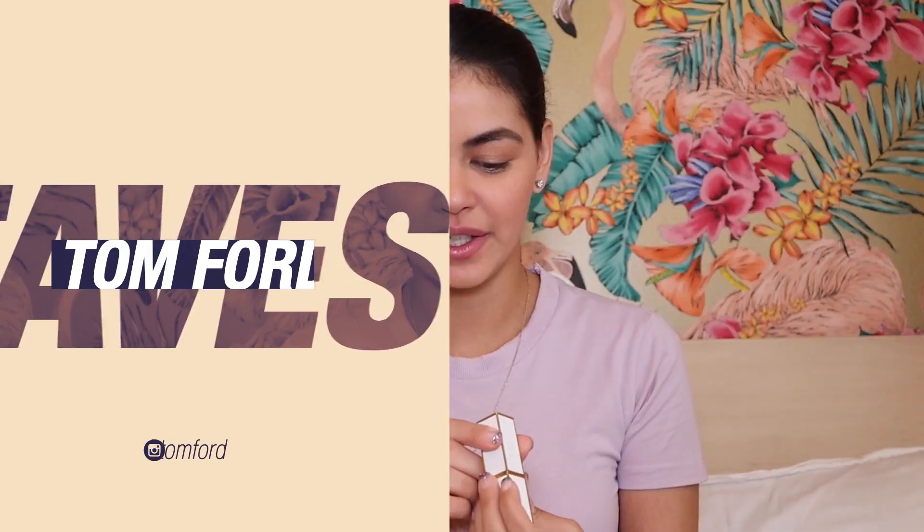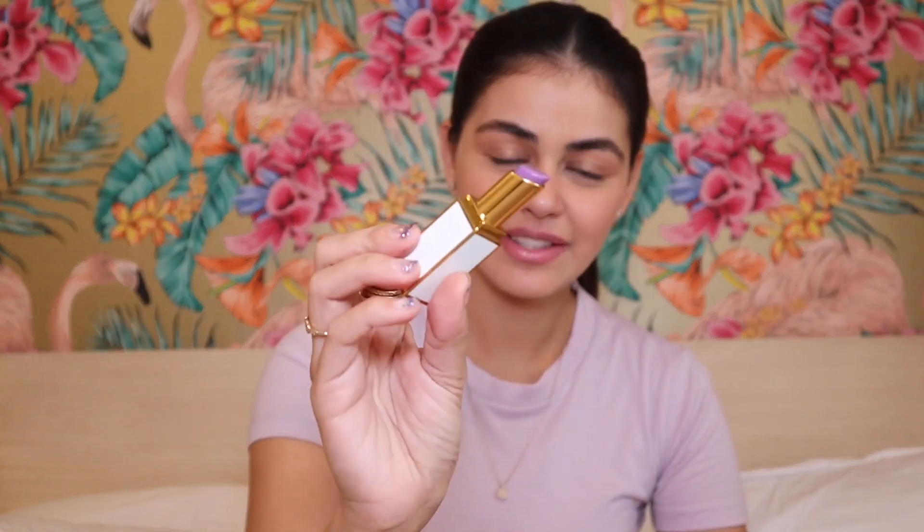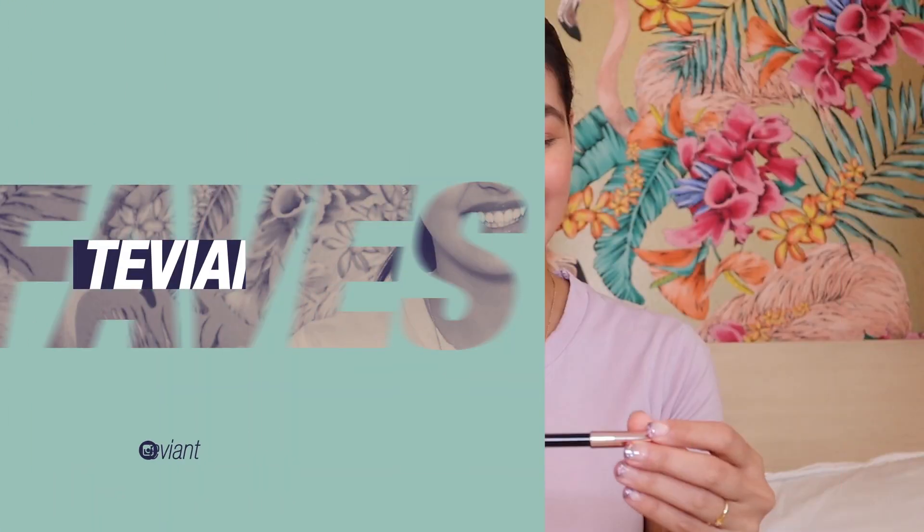Since we're doing makeup, I got this from Tom Ford — it's a lip balm called Aurora. It's purple, very sheer, but it kind of corrects the color of your lips. I use this sometimes as a base before lipstick, or I use it to go out because it's just a sheer hint of color, but it's really nice.